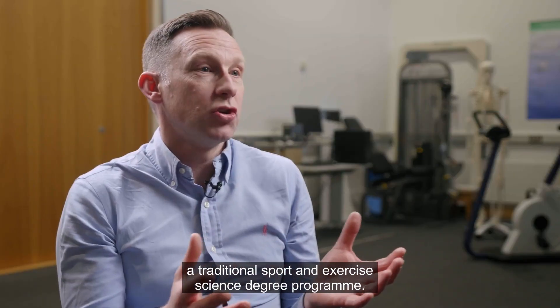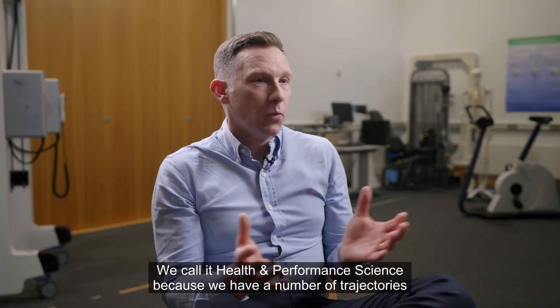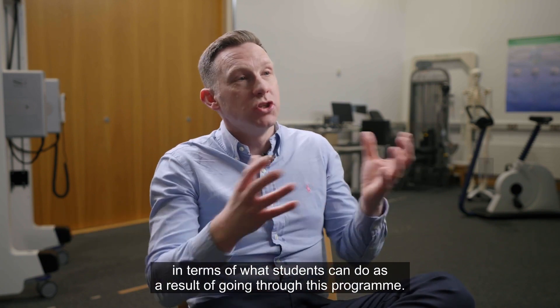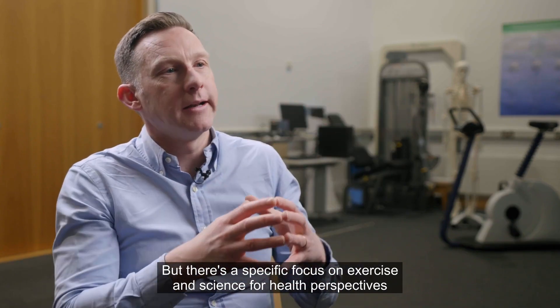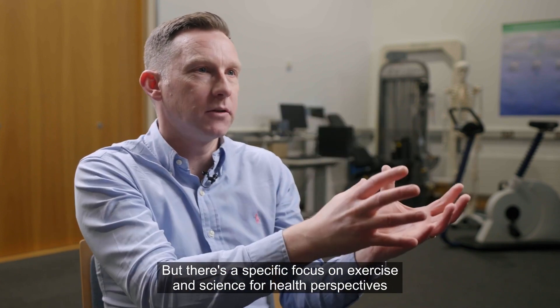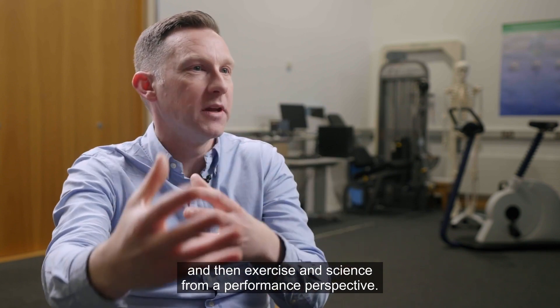Health and Performance Science is a traditional sport and exercise science degree program. We call it Health and Performance Science because we have a number of trajectories in terms of what students can do as a result of going through this program. There's a specific focus on exercise and science for health perspectives, and then exercise and science from a performance perspective.